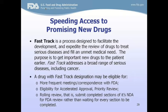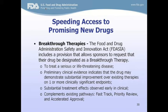Fast Track is designated to facilitate development and expedite review of drugs for serious diseases with unmet medical needs. What makes it faster is a rolling review — rather than waiting for the complete application, FDA starts reviewing completed sections as they are submitted. Breakthrough Therapy designation is for serious or life-threatening diseases where the drug demonstrates substantial improvement over existing therapies on one or more clinically significant endpoints early in development, helping get the drug to market faster.